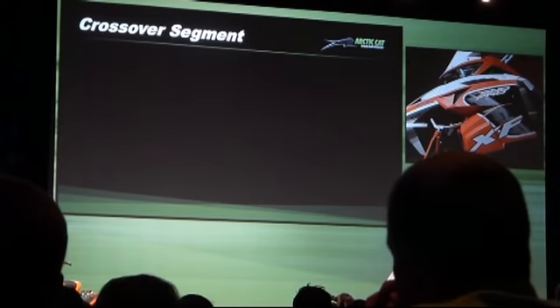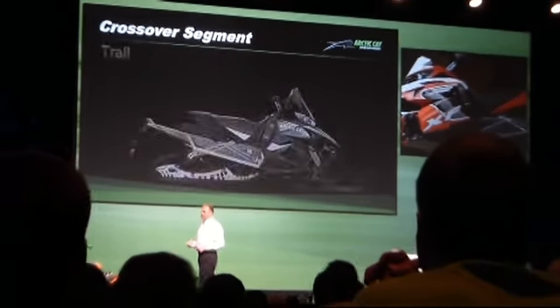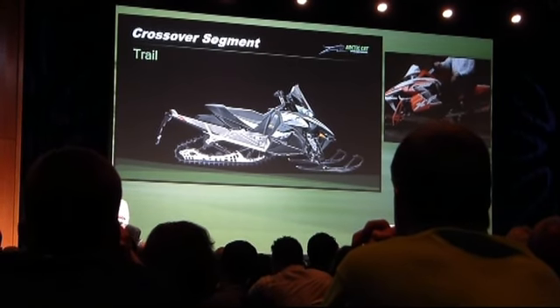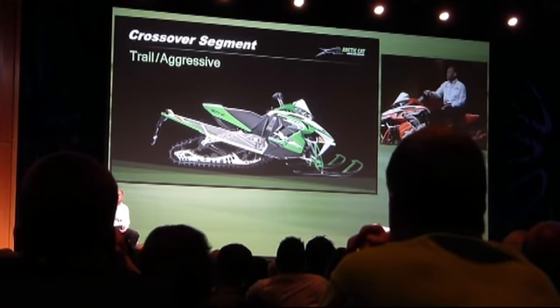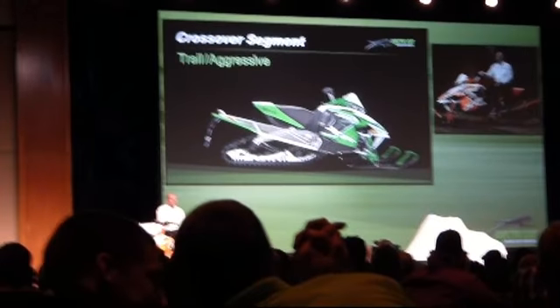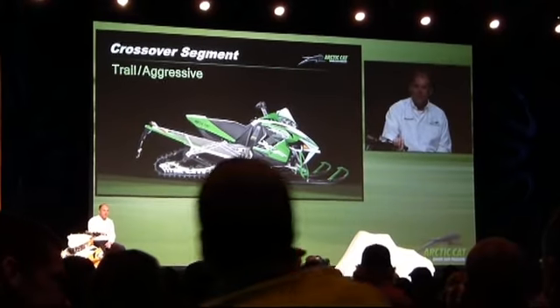This segment continues to grow in industry size as well as more categories within the segment. For the trail category we have the XF 7000, 8000, and 9000 LXR. Trail aggressive is the XF 7000, 8000, and 9000 Snow Pro and Limited models. New for both these categories is the 137 inch slide action suspension on all models.